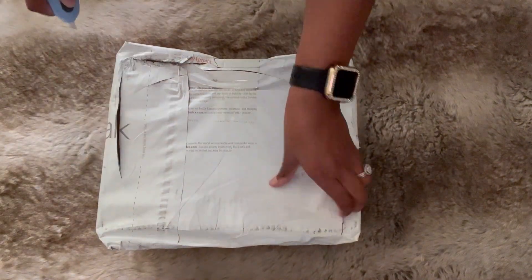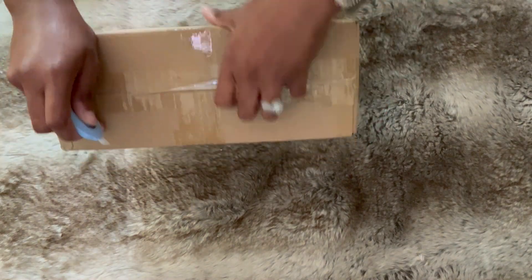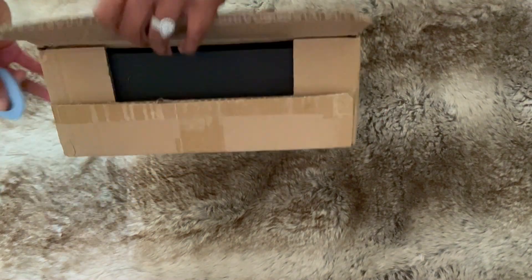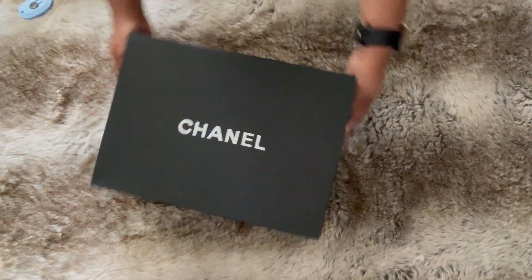Without further ado, let's get right into this unboxing and review video. We have another Chanel item to add to the collection. And with fall right around the corner, I'm super excited to show you guys this bag. But per usual, let's do a quick 360 of the condition of the box when it arrives.